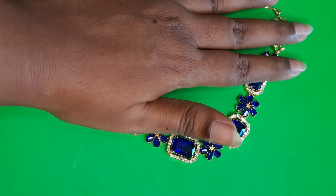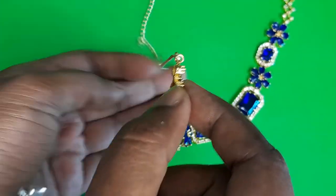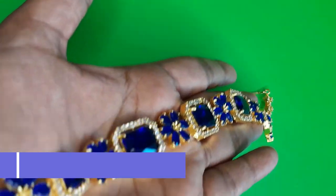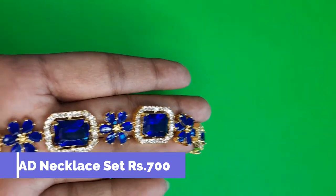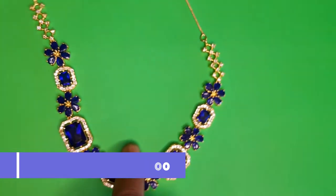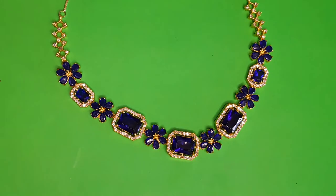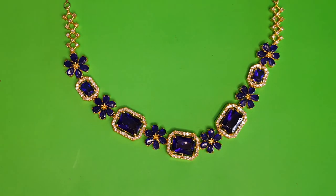Next we will see AD necklace sets. The first pattern has a combination of floral and rectangular stone structures. It's in a beautiful royal blue color with white AD stones around it, making it very attractive. It comes with a matching earring as well, and the set is priced at 700 rupees.